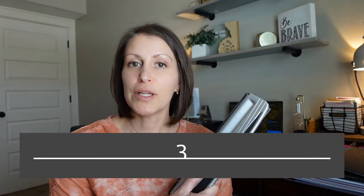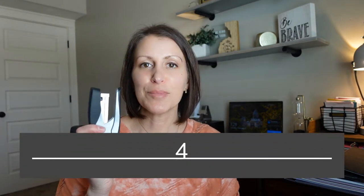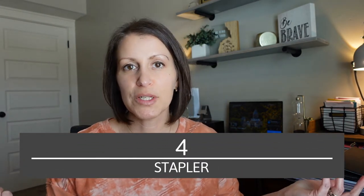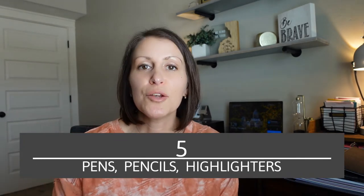Number three, you need a hole punch, because if you print your reservations you're going to want to punch them and put them right in the binder — very cheap, very easy. Number four, a stapler, because you're going to want to staple stuff. And number five, you're going to need plenty of pens, pencils, and highlighters. Make it fun, make it cute if you want — get the cutesy highlighters, whatever makes you happy, but a simple yellow highlighter works too.